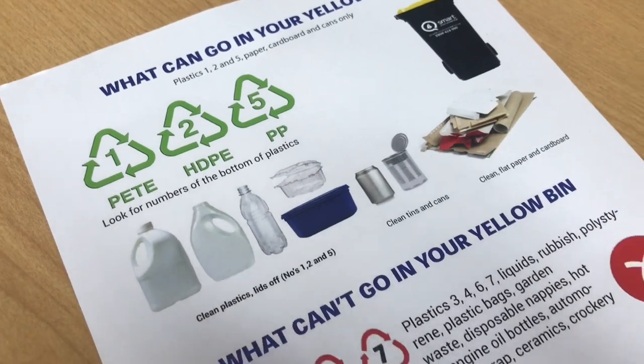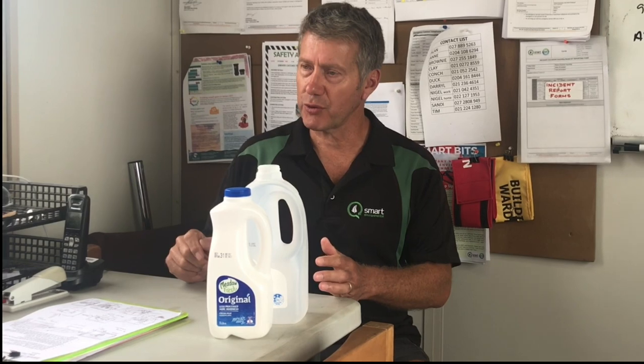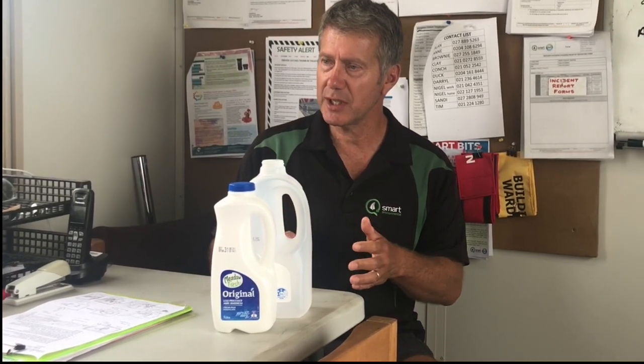The government is putting pressure on manufacturers to change their plastics, and we're already starting to see that happen. All your coloured plastics generally are not going to be recycled because nobody wants to reprocess those products. Things like meat trays are number one plastic, but they're not recycled — because some of them are PVC and some are PET, and you can't tell the difference without an optical scanner.